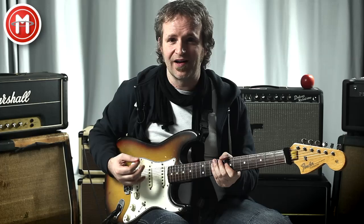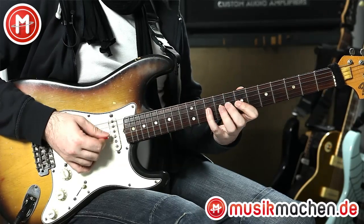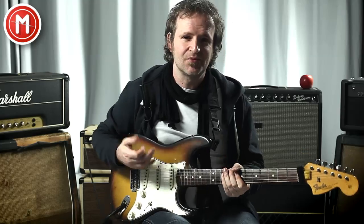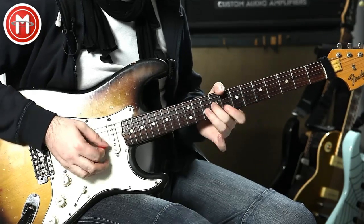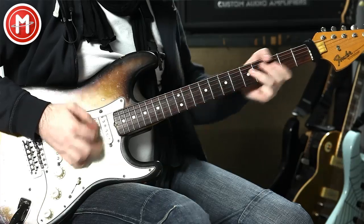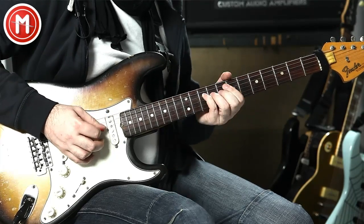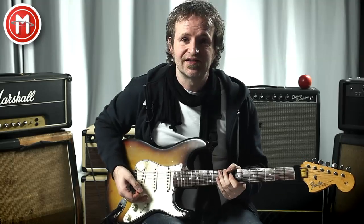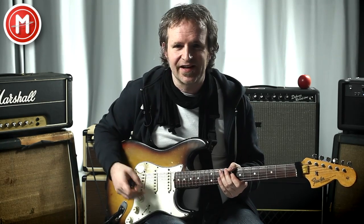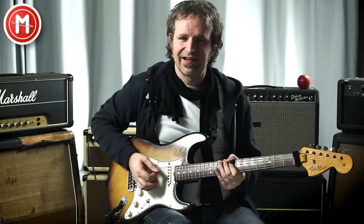And if you now chromatically approach a few target tones, a modern blues sound emerges — true blues. Garnished with those chromatic approaches, it actually sounds really good. We should try it out.